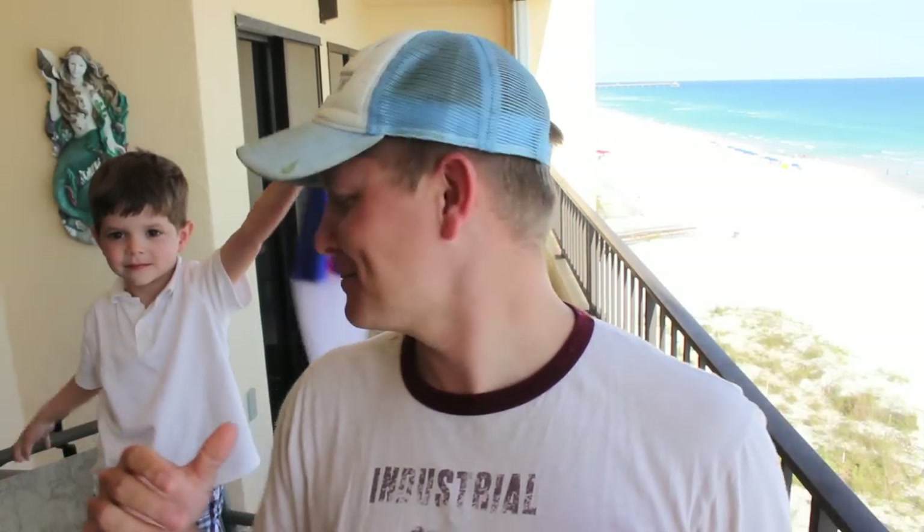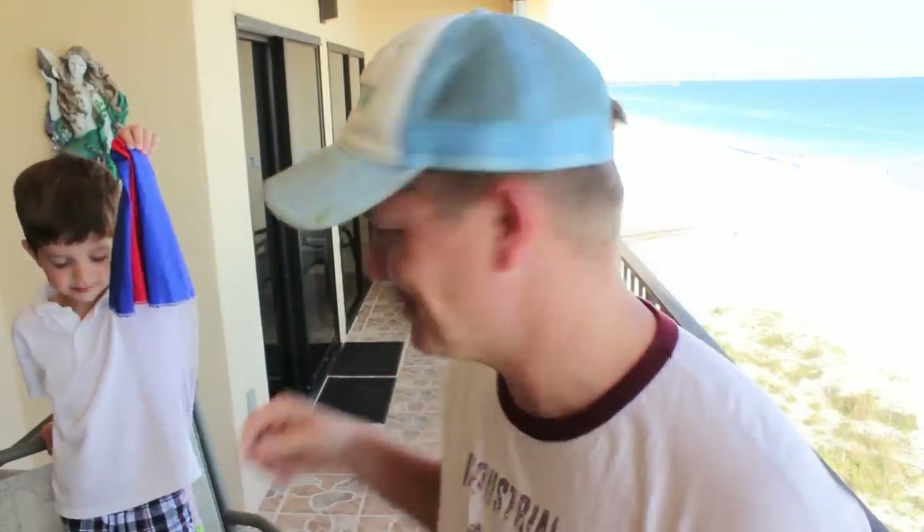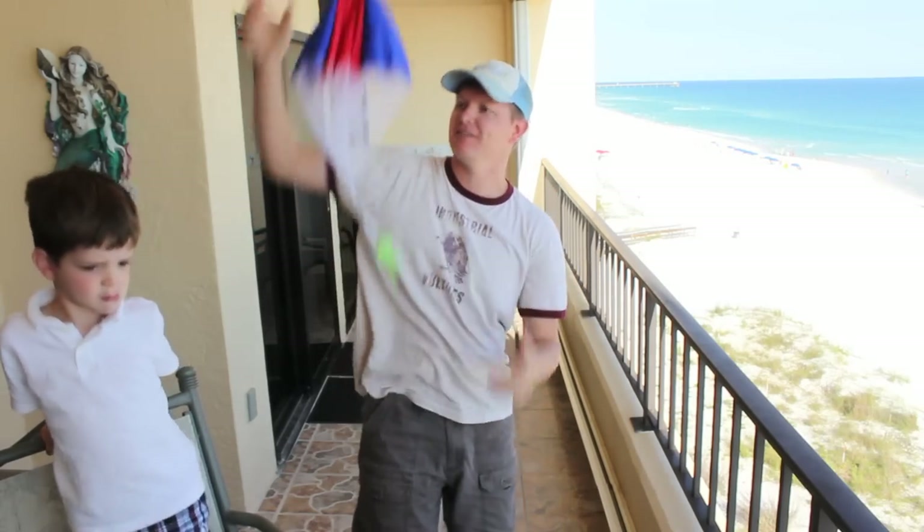Hey it's me Destin. Welcome back to Smarter Every Day. We're right in the middle of a series on helicopters and we're going to talk about what is this called? A parachute. So in airplanes the pilot can have a parachute, so if anything goes south he can jump out and parachute to safety.